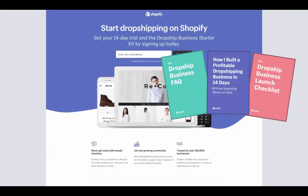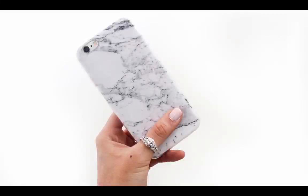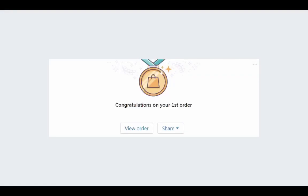The goal of this training is to get you from an idea or product to an online store to your first sale. Whether you have no idea what you want to sell or know exactly what you'll be selling, this training will walk you through everything from finding suppliers to adding products to getting your first sale.